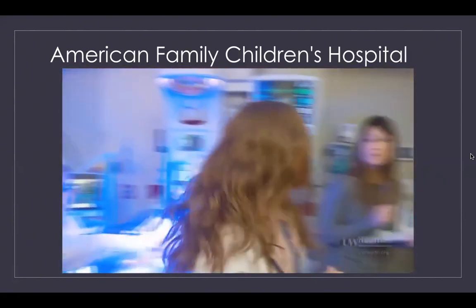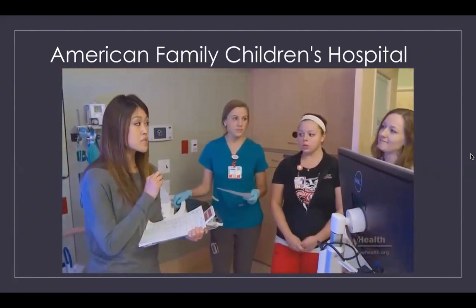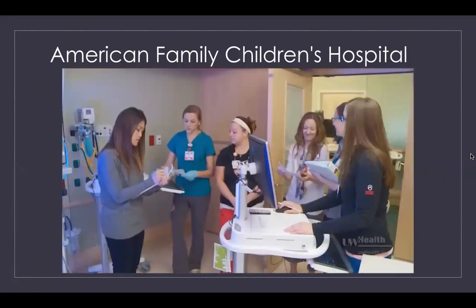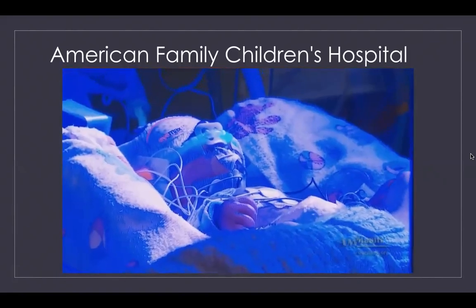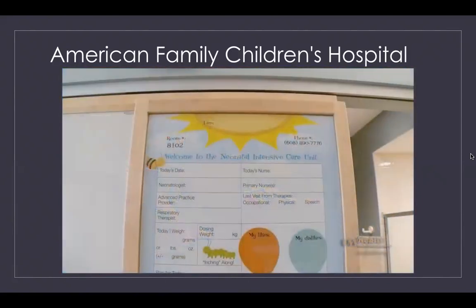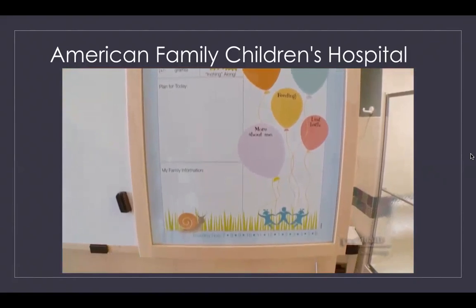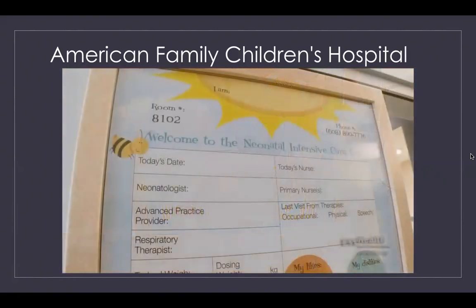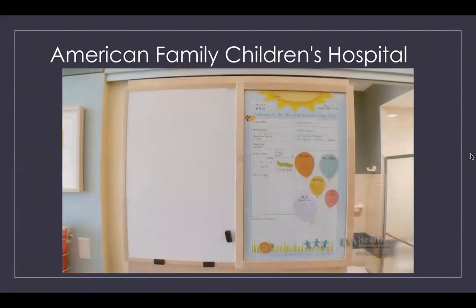During rounds you're encouraged to ask questions, voice any concerns, and speak up. Rounds can consist of many team members — don't be alarmed by the size of the team, as each member has an important role in planning your baby's care. Another item in your baby's room is a whiteboard, where we communicate what we're doing with your baby on a given day. You will see your baby's providers listed there, along with updates on things like weight gain and things your baby likes and dislikes. We ask that you help us complete this board.